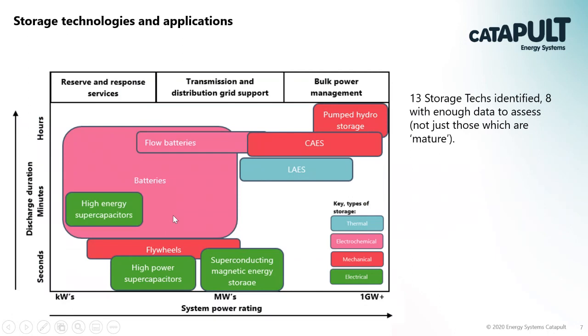When we reviewed the available technologies we found 13 non-battery storage technologies identified, and eight of them had enough data for us to really assess. That included more mature technologies like pumped hydro storage, but also some that are maturing but less mature, like liquid air energy storage. As the chart shows, one storage technology isn't going to do everything - some will do quick, high-power, short-duration tasks and then you go all the way up to pumped hydro storage, which is doing much longer-term, higher-energy, lower-power applications.